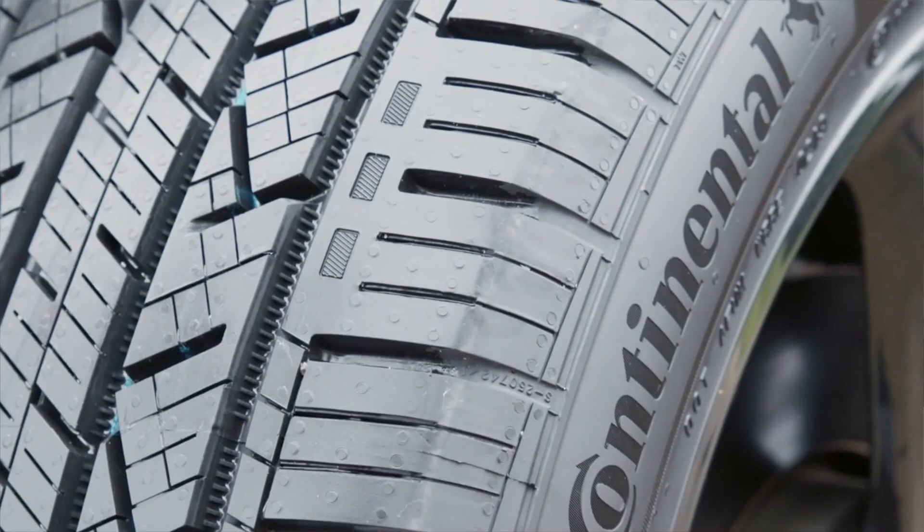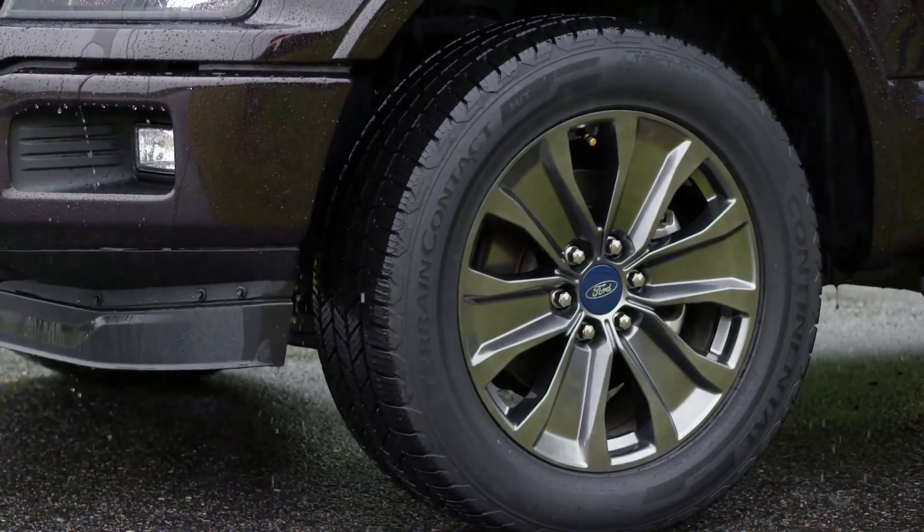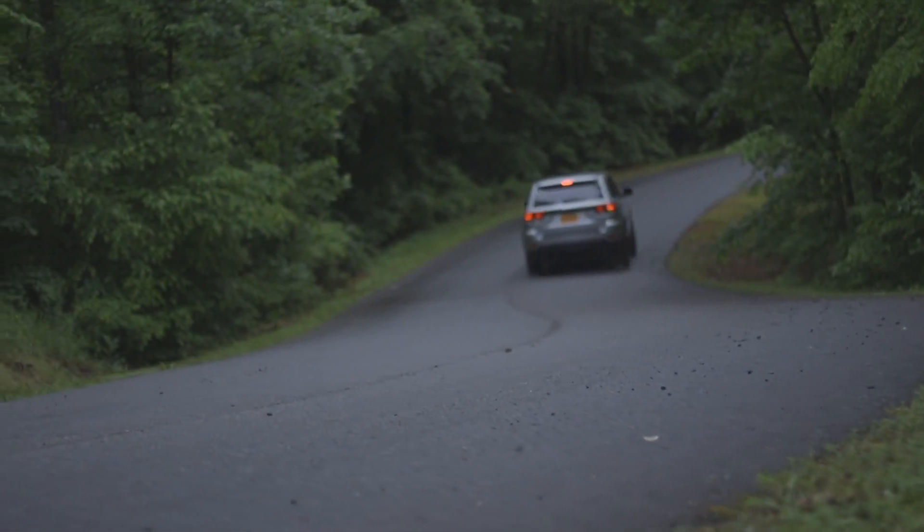Continental then crafts a detailed set of performance requirements for the successor tire that includes wet and dry handling, tread wear, noise, and other vital attributes.